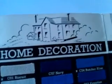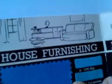Art, needlework, home decoration, house furnishing — very late 40s, early 50s, as is the dress and costume there. They're feminine fashions.